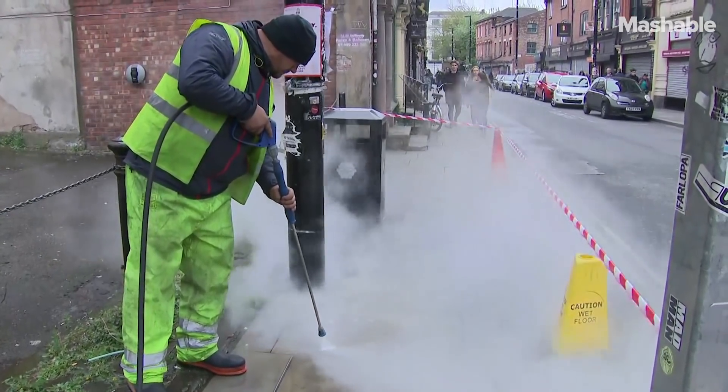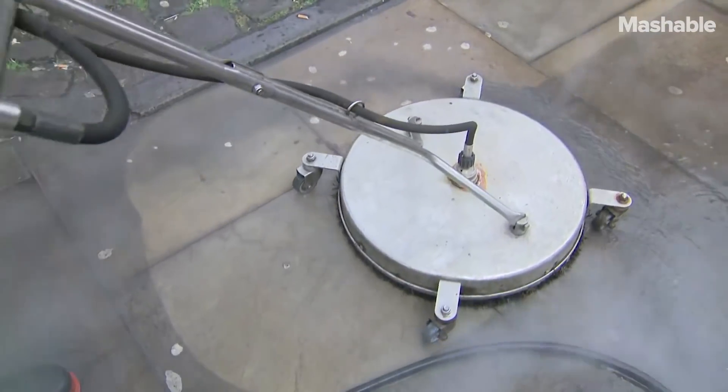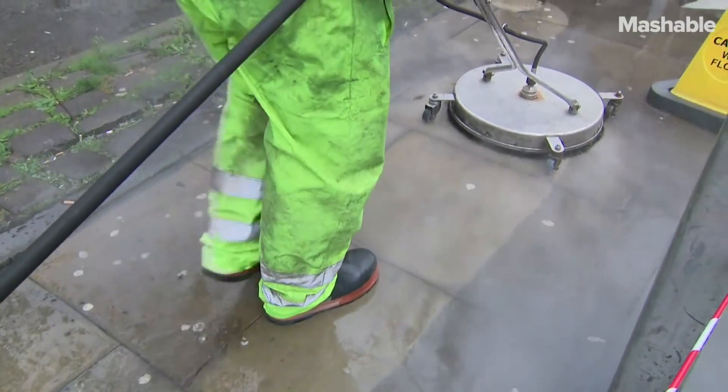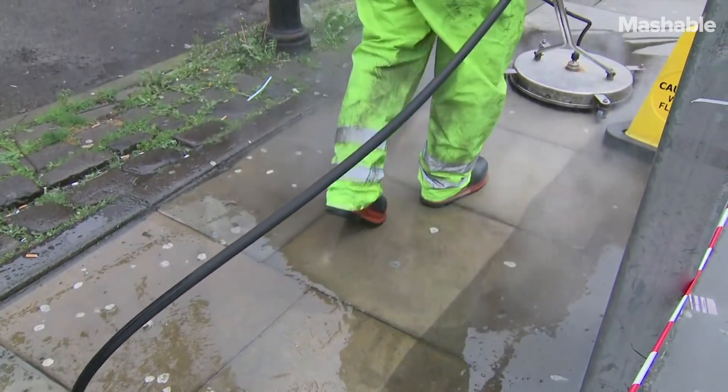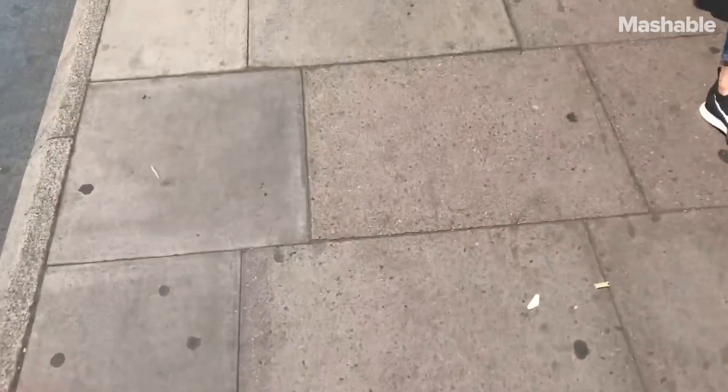Chewing gum actually is a synthetic rubber. It's made from polyisobutylene. It's really that part that we're able to harness and recycle. But one thing about it is it doesn't biodegrade — it just lands on our streets and stays there. You see all of the splodges on the floor, and that is gum litter that's probably been there for years and years and will carry on being there for years and years.